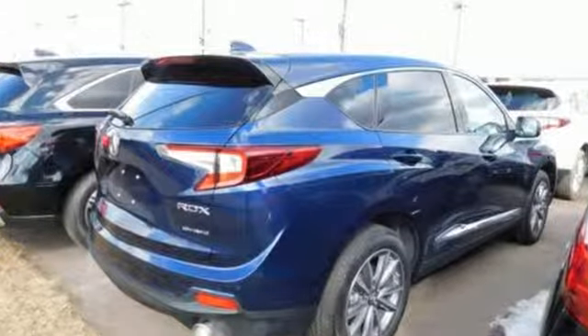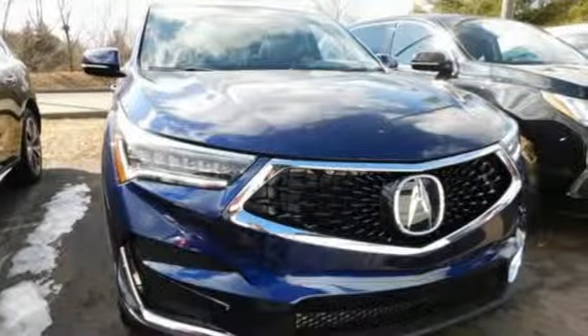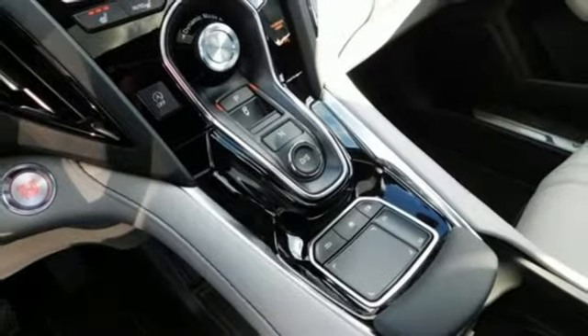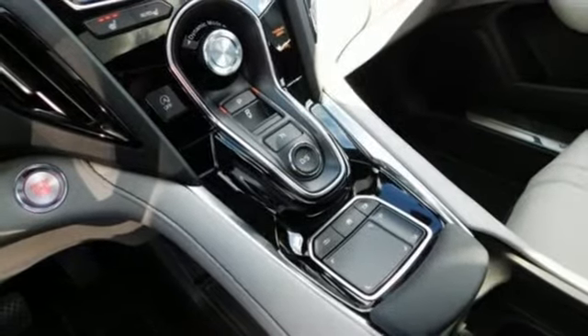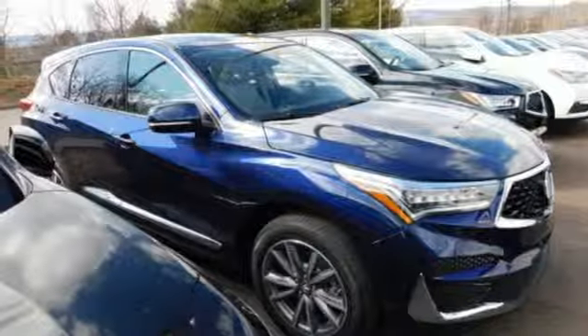Cars.com explains the Acura RDX is better armed to win over shoppers. It's larger, lighter and more efficient, while offering an attractive value proposition. Acura believes if there's a better way, take it. Take it for a test drive today.